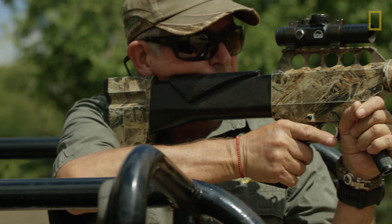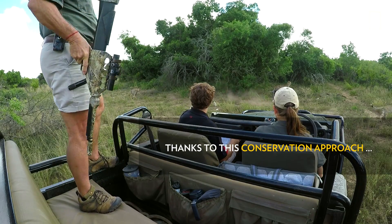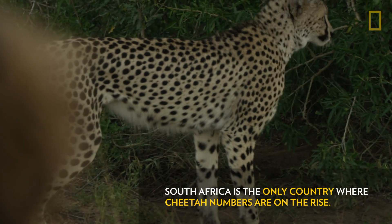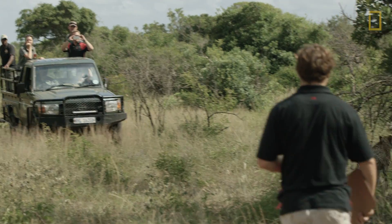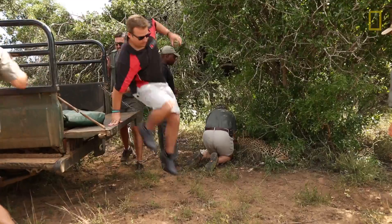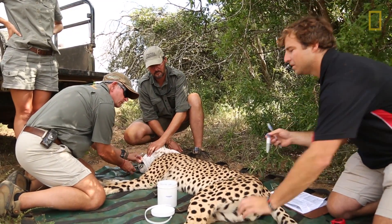The vet's got his dart gun ready and he's going to fire away. It's then that you realise things are either going to go well or go pear-shaped. It takes them a good five minutes to go down, and in that period they can cover a fair amount of distance. It's often quite tricky to locate them, especially if there's thick bush. But once we've immobilised a cheetah, we've got about 40 minutes to do various amounts of work to obtain genetic material from them.